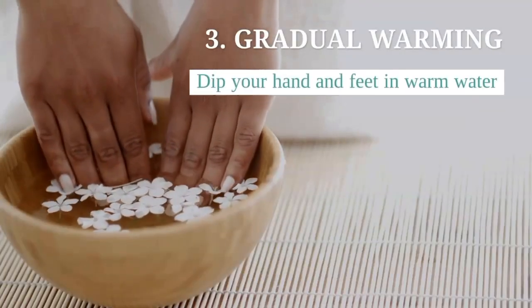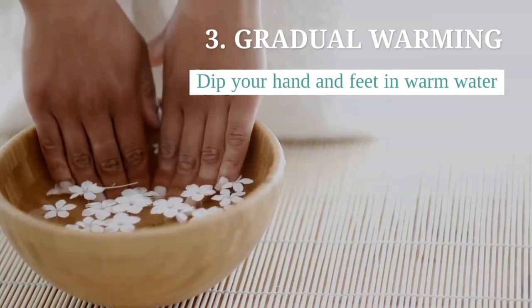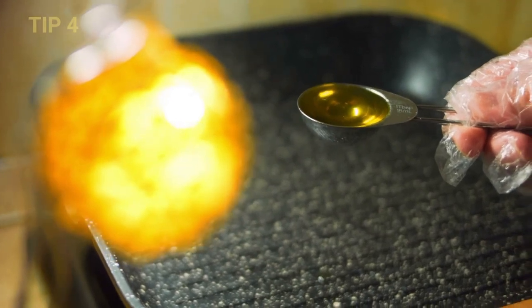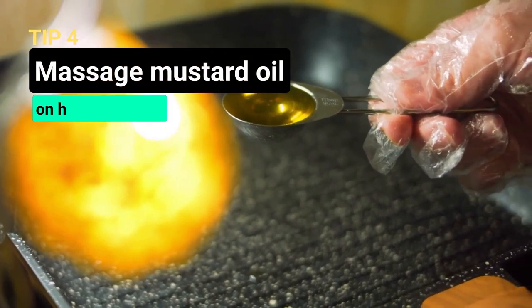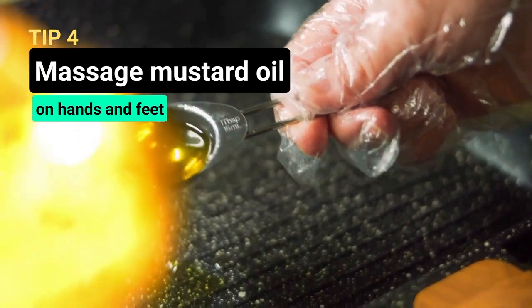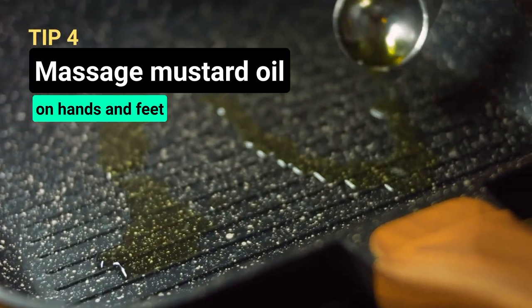Thirdly, dip your hands and feet in warm water before retiring to bed at night. This will soothe inflammation and lead to the gradual warming of hands and feet. After this, massage cream or mustard oil on your hands and feet to improve blood circulation. Mustard oil is a safe and readily available Ayurvedic home remedy for Chilblains. However, avoid mustard oil if your skin is sensitive.